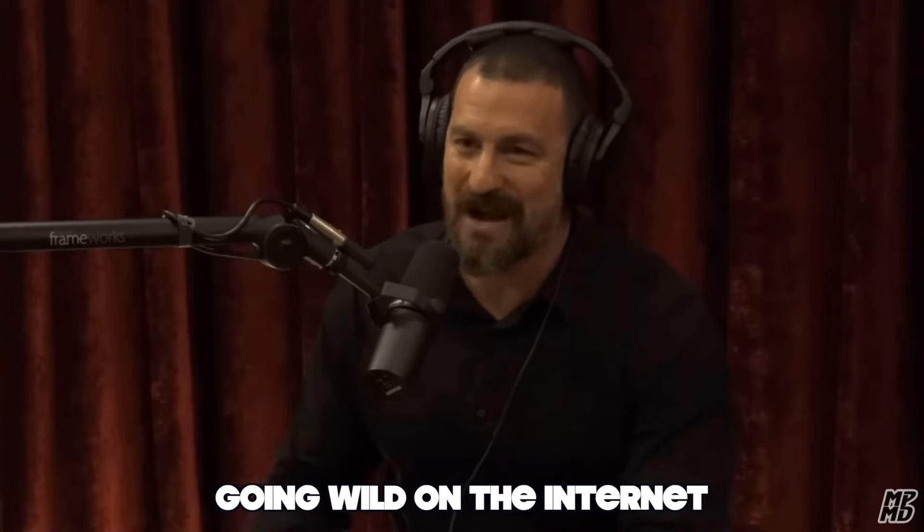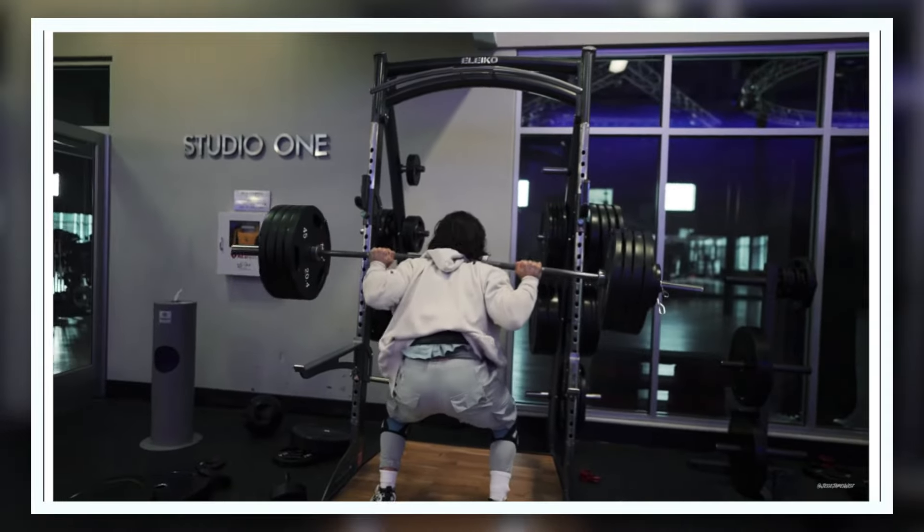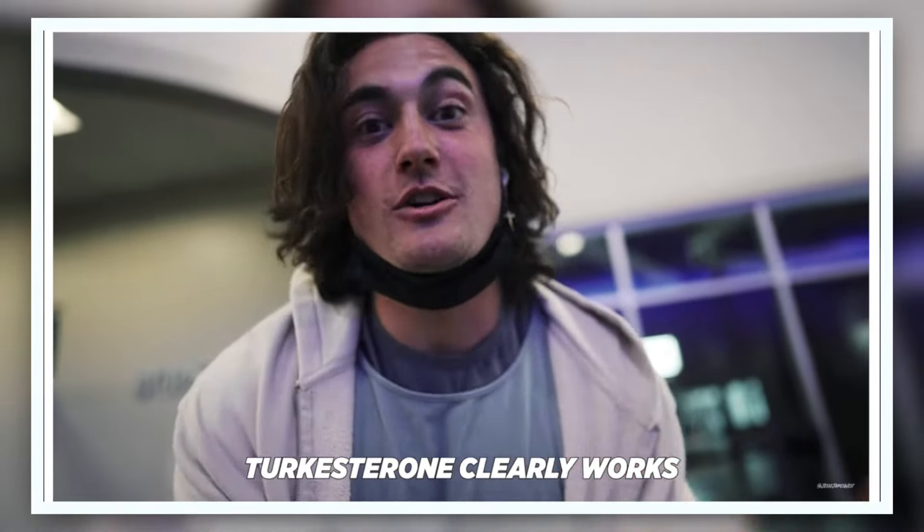There's this thing that's now going wild on the internet — it's called turkesterone. This plant compound is being compared to Deca, claiming it increases testosterone, performance, and recovery. Turkesterone has gained a lot of popularity in the bodybuilding community, with users reporting accelerated muscle growth with no side effects.